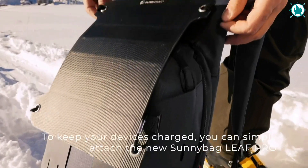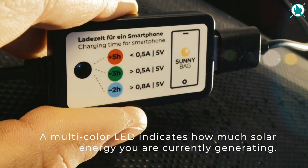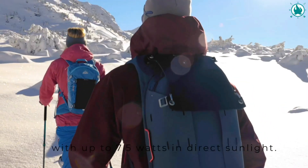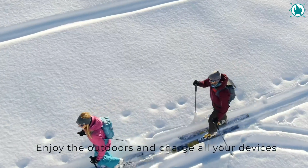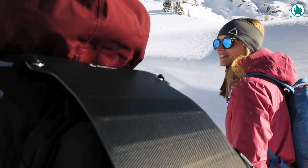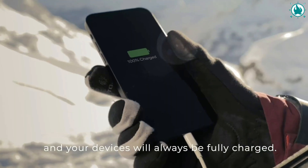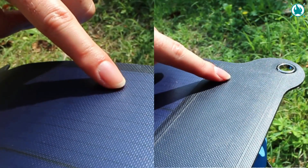Number six: Sunnybag Leaf Pro solar charger. The Sunnybag Leaf Pro is an ultralight solar charger that delivers up to 7.5 watts of power to your electronic devices. The panel is flexible, thanks to its construction consisting of 80 SunPower micro solar cells, and can easily be attached to the top of any backpack — fastening material is included. The Leaf Pro has a scratch- and impact-resistant ETFE surface and will withstand cold, rain, snow, and wind.